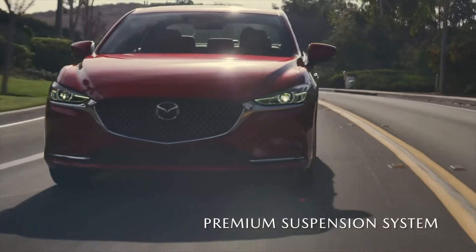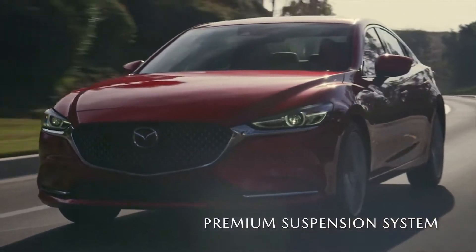It all works in harmony with a suspension system that delivers smoother, more linear vehicle behavior and elevates the quality of the ride.